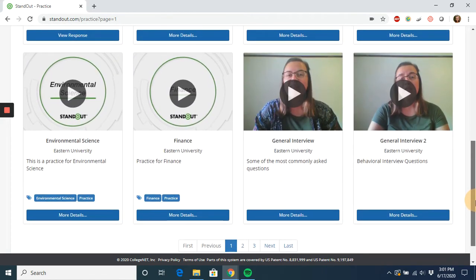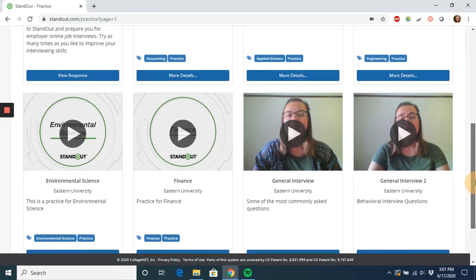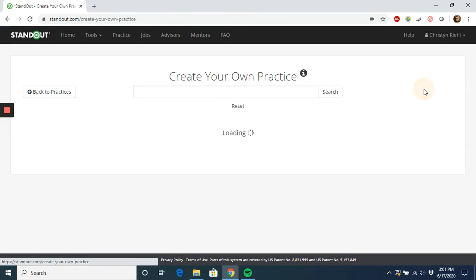Over time, we will continue adding to this catalog in order to do our best to meet the needs of students in every program at Eastern. But for now, if you happen to not see a practice that fits your needs, feel free to select the Create Your Own Practice feature.